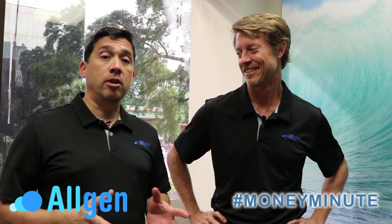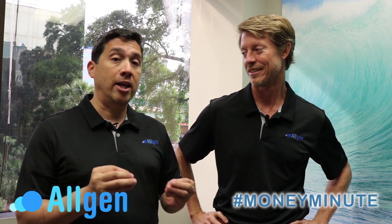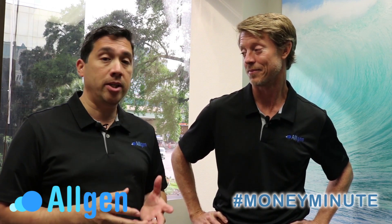Welcome to All Jim's Money Minute. In a previous video, we talked about RMDs, and a question that has come up since is: how can I minimize the impact of taxes when I have to start taking my RMDs?